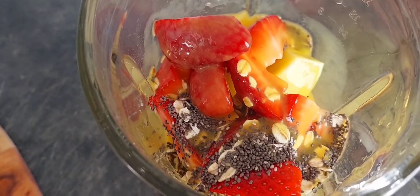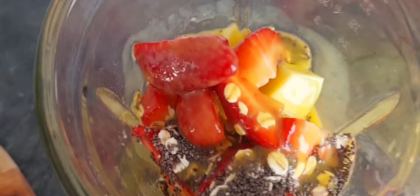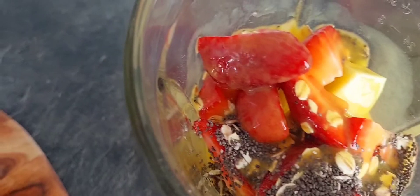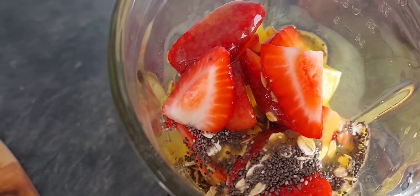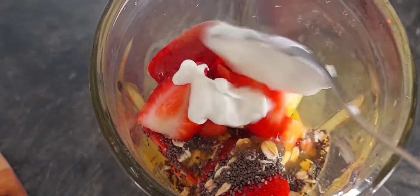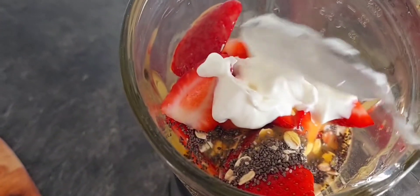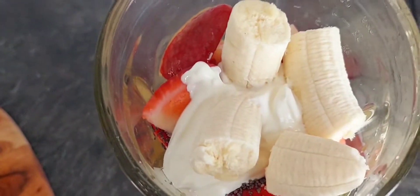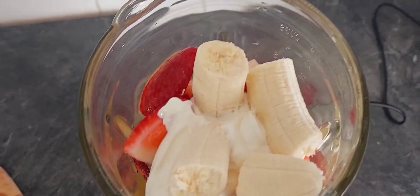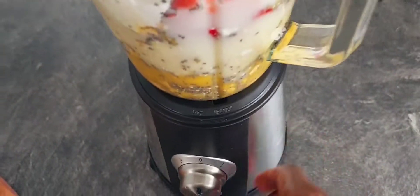It doesn't have to be passion fruit juice — just make it fun, have fun with it. Imagine your own tropical island and how it can look. We've got yogurt, banana, water, and of course feel free to add in more fruits that feel very tropical to you.